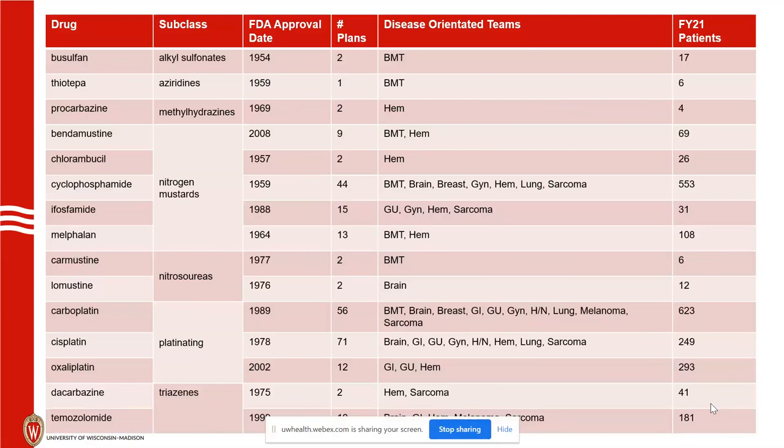Today we'll talk about 15 drugs. Mechlorethamine is still available from the FDA, but we really don't use it anymore because it has much too high a secondary cancer risk. Our most common alkylating agent would be cyclophosphamide by far, and we'll talk a little bit about why that is. The platinating agents — we treated 1,165 patients last year, so it's a really relatively large class for treatment.